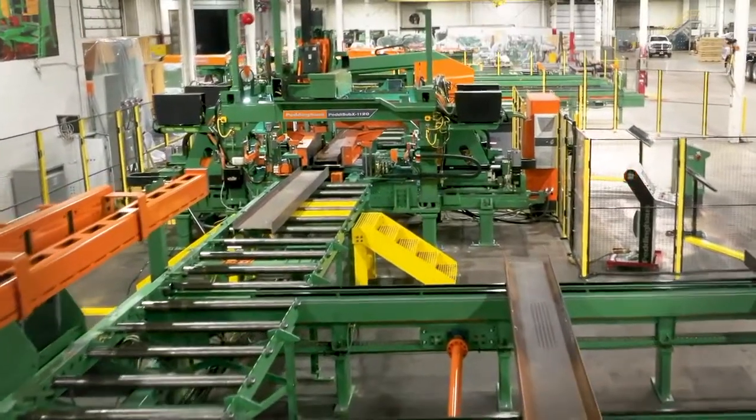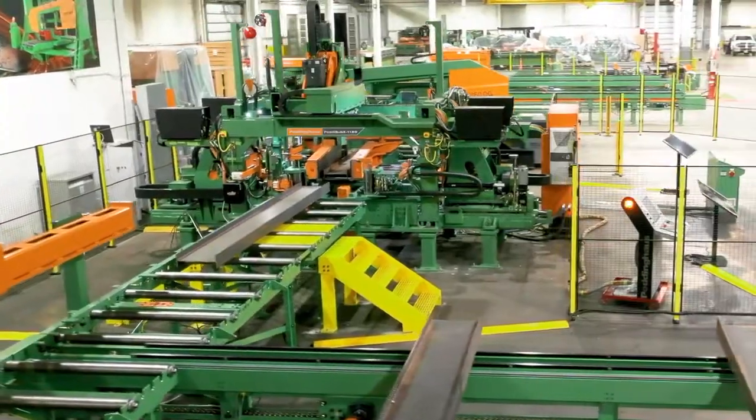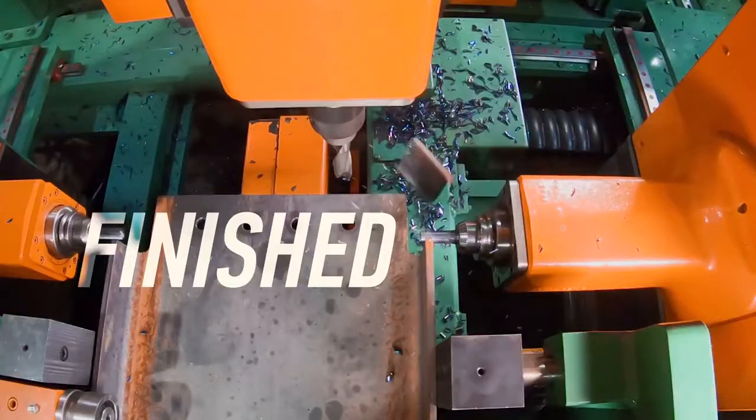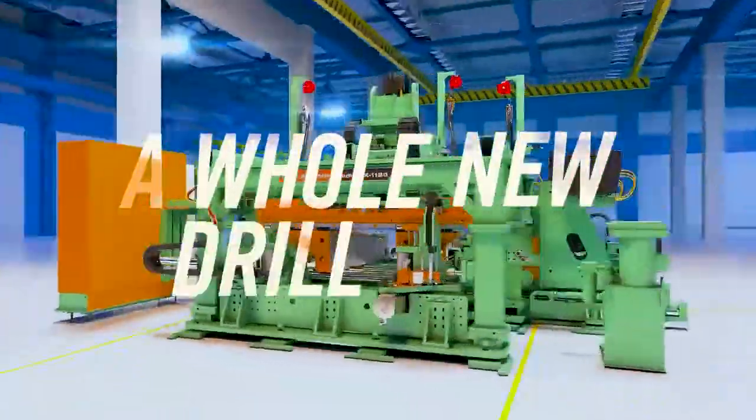The Pettinghaus Sub-X 1120 transcends typical beam drill lines into a brand new machine process for the steel industry. Finished beams. Perfect holes. No clean-up time. A whole new drill line.